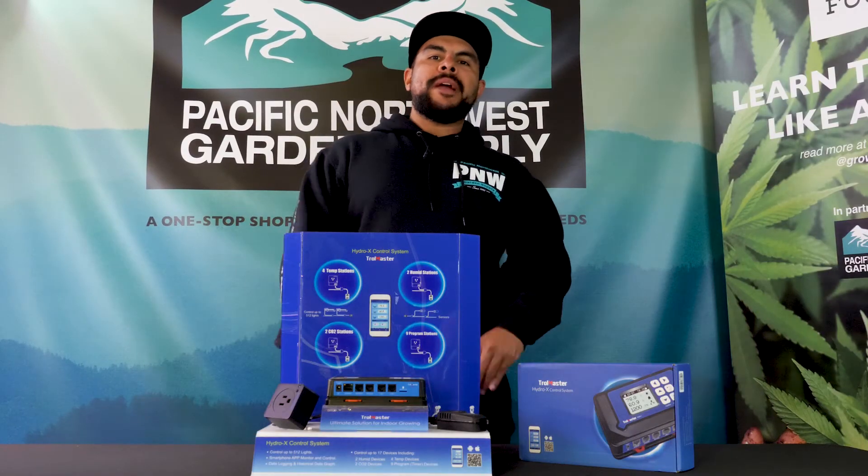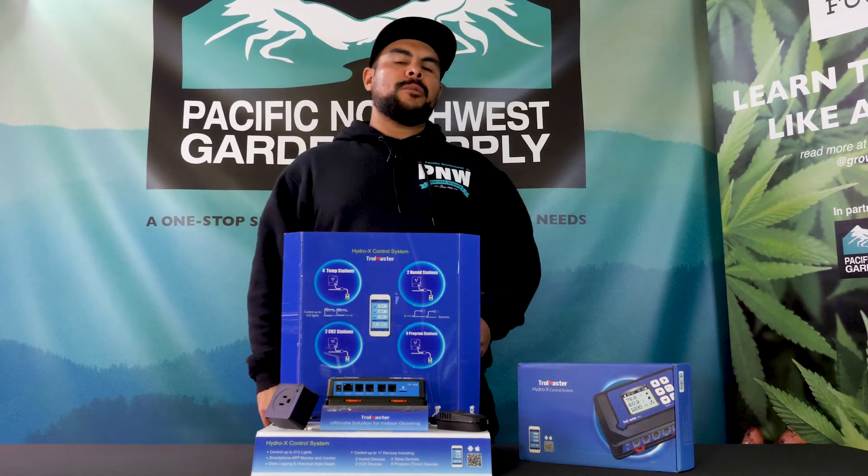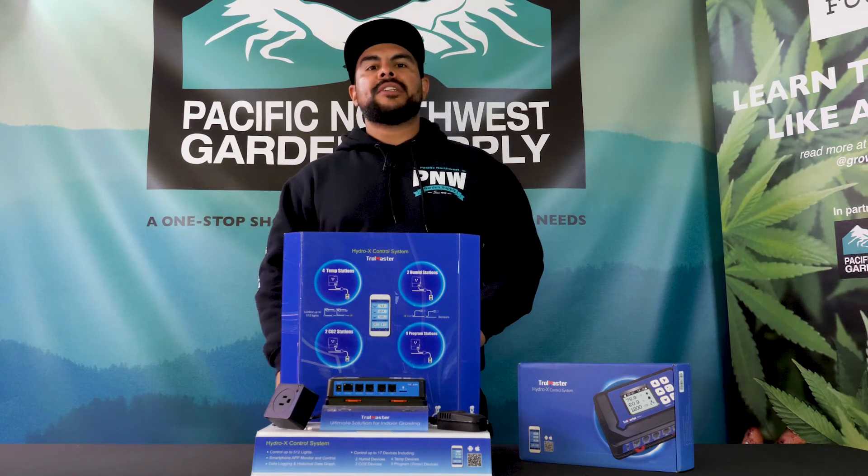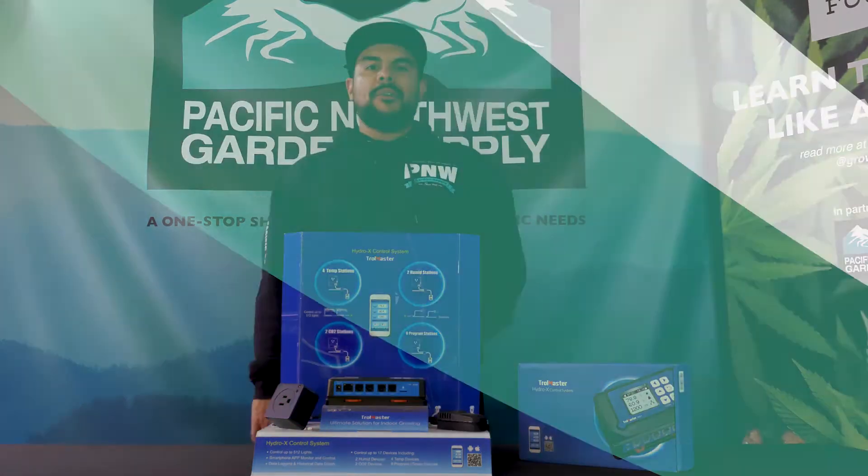If you want some more information on this unit, please stop by any Pacific Northwest Garden Supply and talk to our knowledgeable staff and they'll give you a hand with any other questions you may have on this product. Thanks for watching and keep on growing.